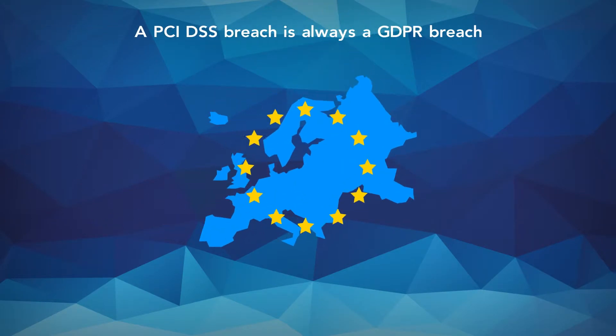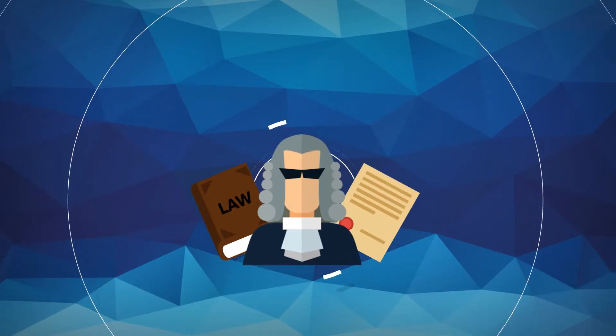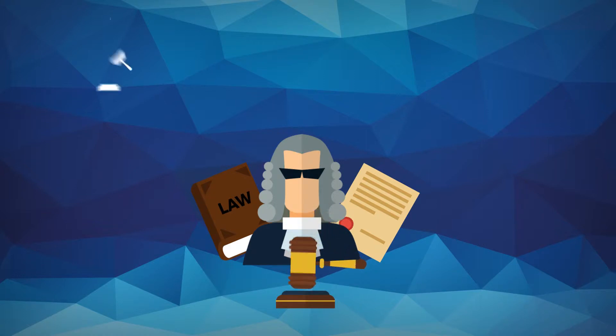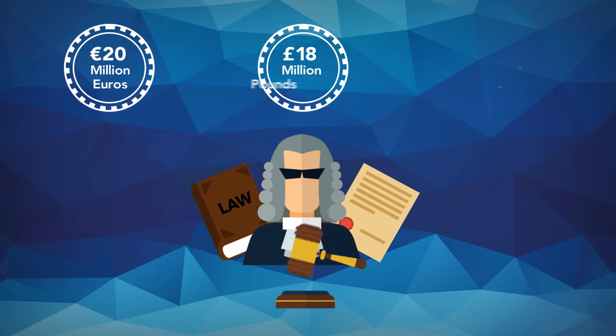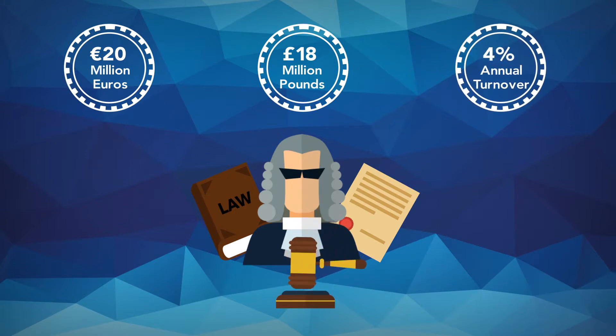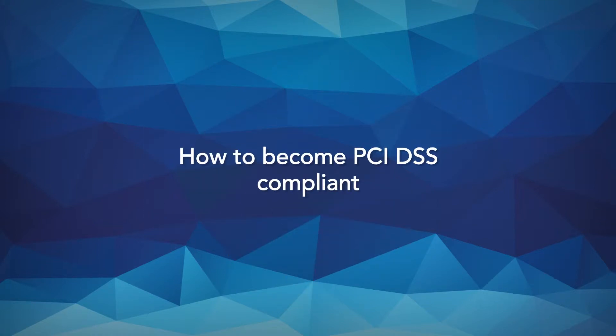It's also worth remembering that a PCI DSS breach is always a GDPR breach, as cardholder data is classified as personal data under the regulation. So, as well as any enforcement action from your acquiring bank, your organisation could face administrative fines of up to €20 million — currently nearly £80 million — or 4% of annual global turnover, whichever is greater, under the GDPR.